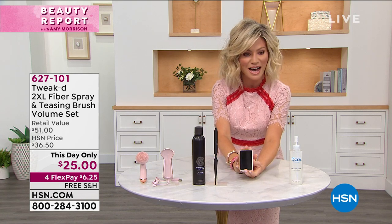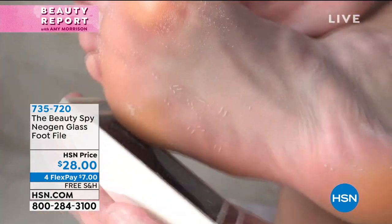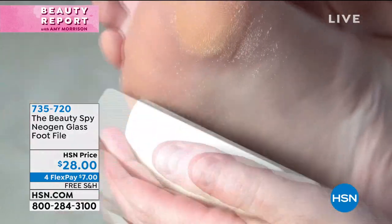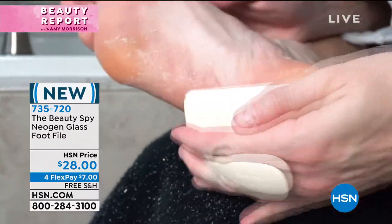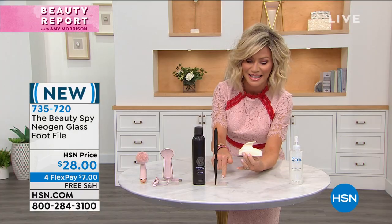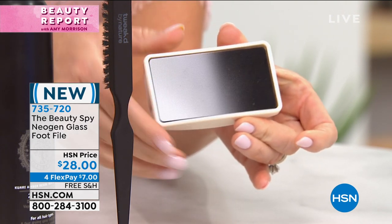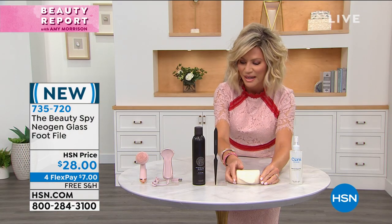Then a brand new world launch for us here at HSN from our beauty spy, Miss Chelsea Scott. You're looking at this and saying, well, what is it? It looks like it's just glass — but this is the Neogen glass foot file. There are actual little ridges in this glass; you never have to replace it, never have to buy anything else. It makes your feet the softest they've ever felt. Free shipping, only $7 to get home. It's making its debut with us here in the US tonight — only available at HSN — like a pedicure for life.